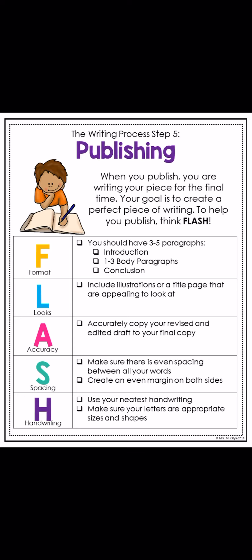A means accuracy. Accurately copy your revised and edited draft to your final copy — basically, go back and make sure you have everything right. Make sure you're including any spelling fixes, capitalization, and punctuation. Please make sure to read through it and make sure it makes sense. A run-on sentence is when you keep going and going in your sentence without stopping. Make sure you have punctuation where you need it.